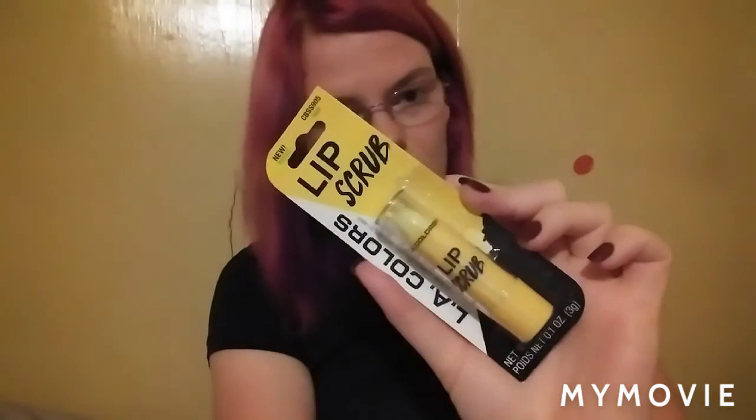Then I bought a LA Colors lip scrub — it's in Fresh. I don't know what it smells like but I thought I'd give it a go, because I had one of their lip scrubs before and used it all up. I bought it at the Dollar Tree and my store sold out, so when I saw this one on the shelf I grabbed it. And then I bought some pink semi-permanent hair color — this is not what's in my hair, but it was at the Dollar Tree for a dollar so I thought I'd give it a go.